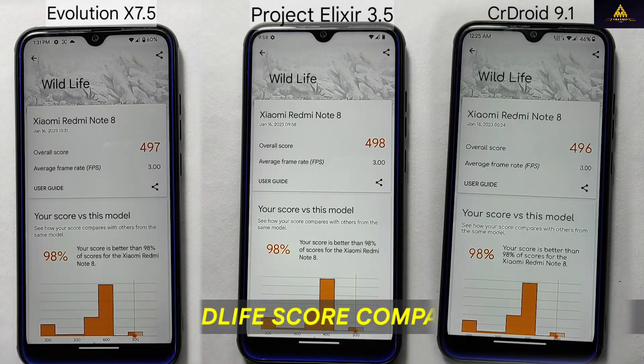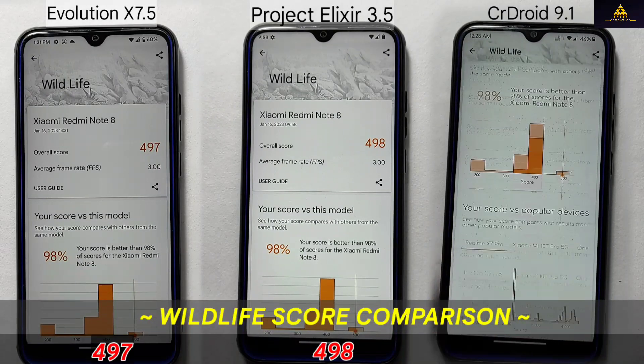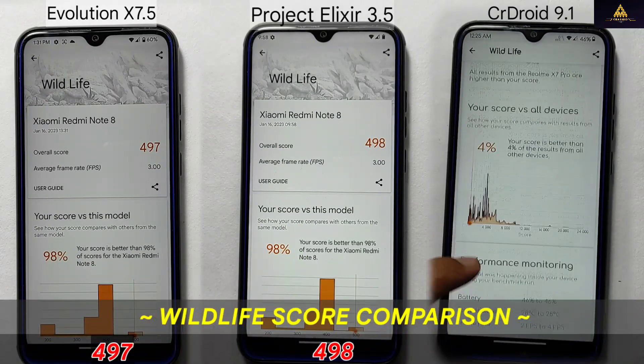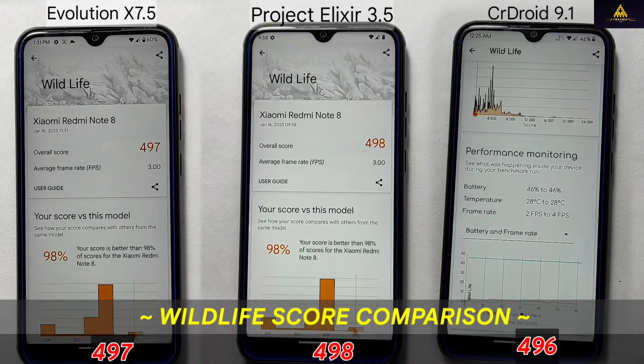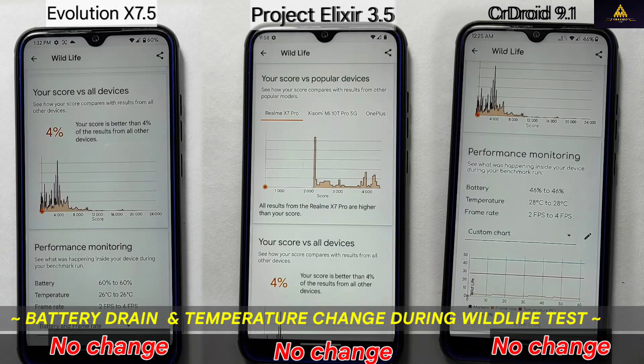In terms of wildlife score, the results show that all three ROMs — Project Alexire, Evolution X, and CR Droid — had very similar scores with only a point difference between them. Specifically, Project Alexire had the highest score at 498, followed by Evolution X at 497, and CR Droid at 496. During the wildlife test, there were no significant changes in battery percentage or temperature for any of the ROMs.